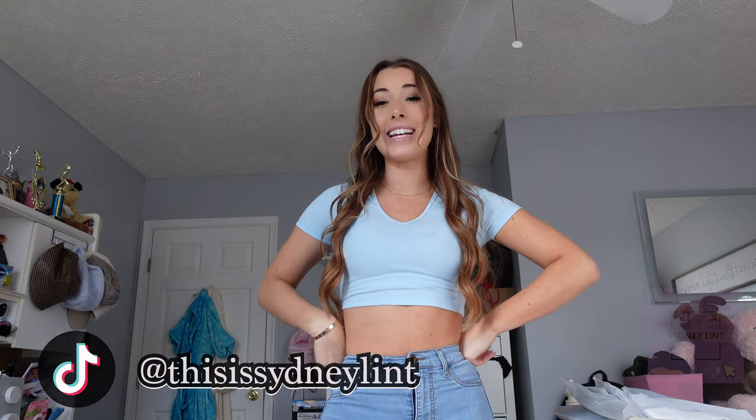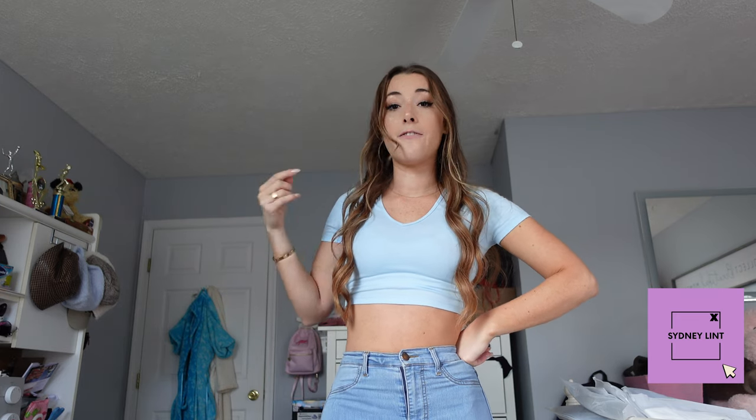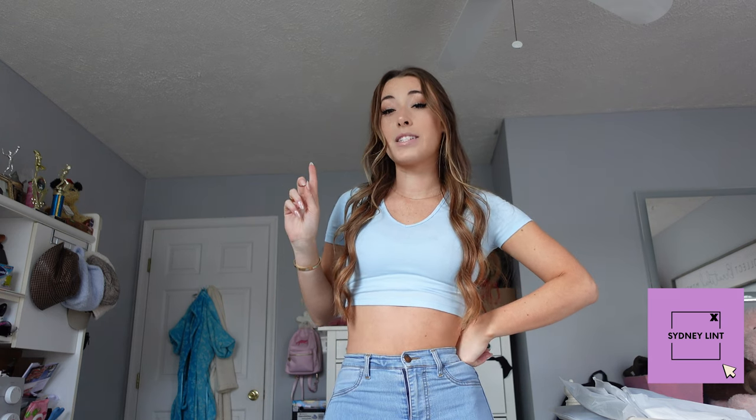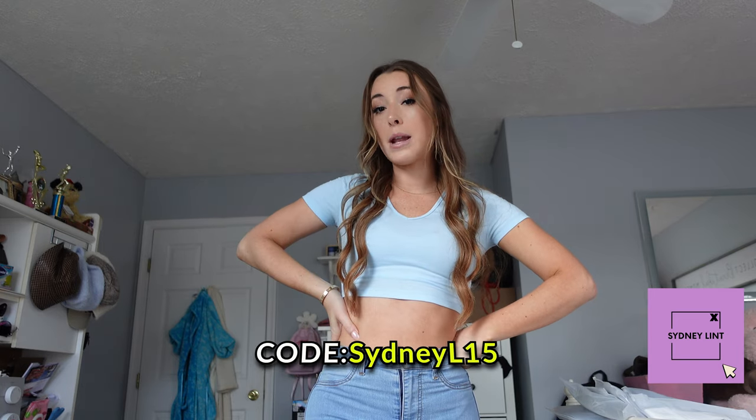Today's video is a Halara try-on haul. I got a bunch of stuff from them and I absolutely love Halara. Actually, the last leggings I had in the video before this — I have Halara leggings on — so I already know I love their leggings. I also have some cute little dresses by them, which are really fun and comfortable. I also have a coupon code, so if you guys want to shop some of the items, it is SydneyL15 to get 15% off.